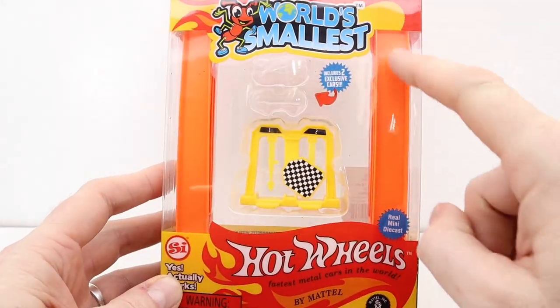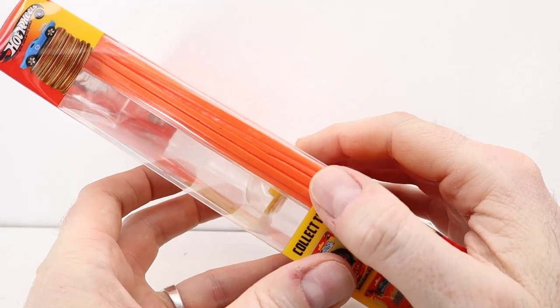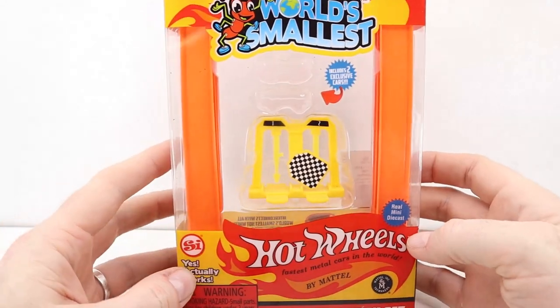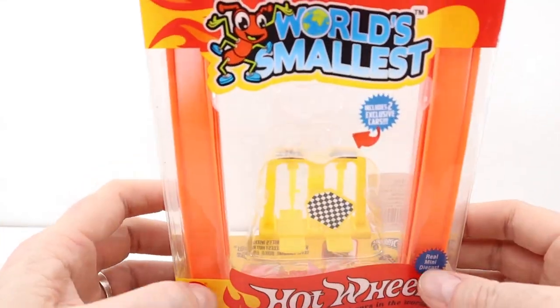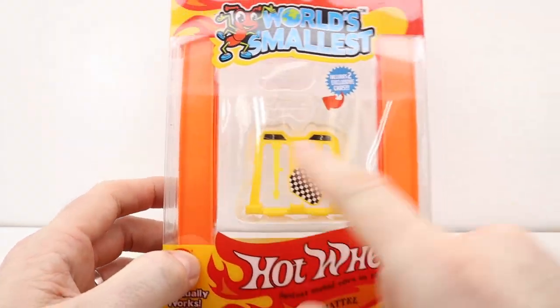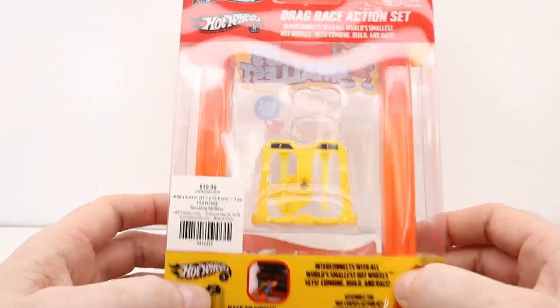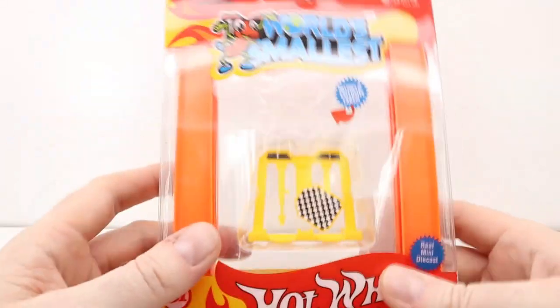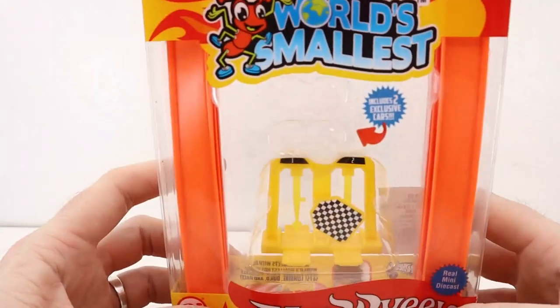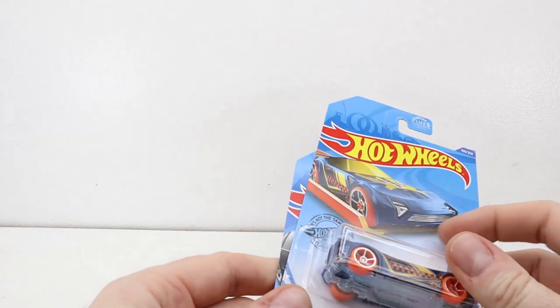My wife got this at Hobby Lobby for me — it's the world's smallest race track. You can see the track here; looks like we've got six pieces, which is pretty cool. The only problem was she didn't notice that the cars were missing. She got this on sale for two dollars, and that's why it was two dollars — the two cars are missing. I'm gonna find cars for it because I want to try it.